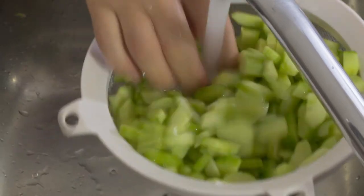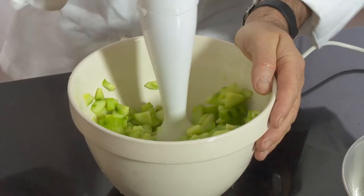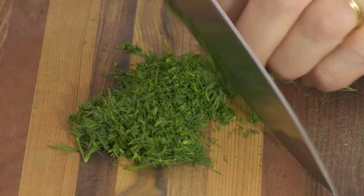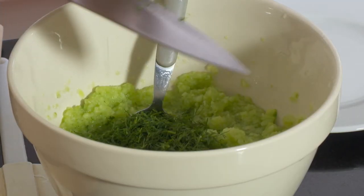Next, I rinse the drained cucumber in cold water before blending it to a purée. I season with four tablespoons of finely sliced dill.